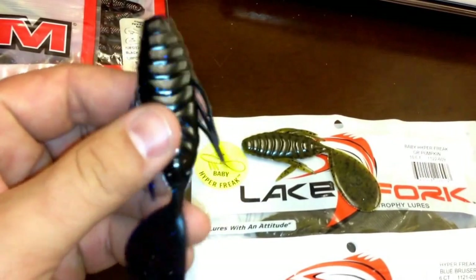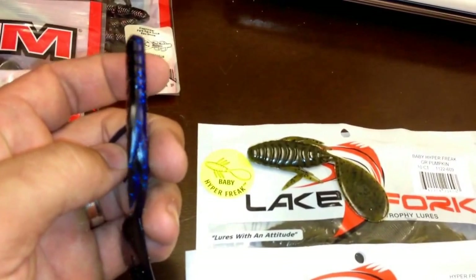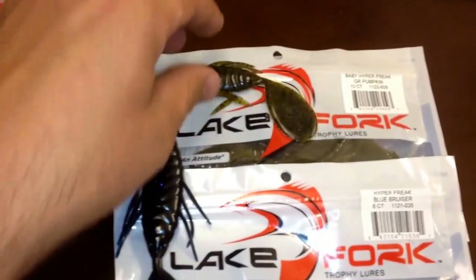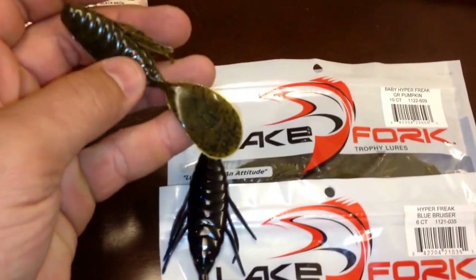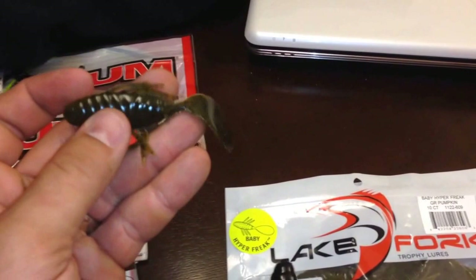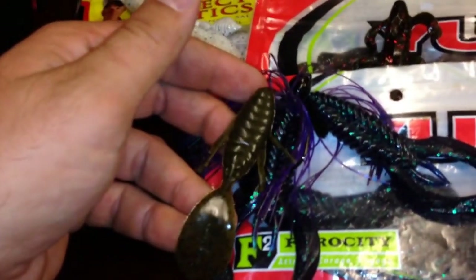I also like these weightless — flipping and pitching — it's got to be pretty dark water, but I like them that way too. Weightless it's really neat because it's got kind of a thin profile; it really glides through the water. The full-size Hyper Freak I like to do exactly that — weightless or Texas rigged. But I specifically went after the Baby Hyper Freaks because they're a great size for trailers — same type of paddle, everything else identical except the size. Just as-is it does pretty good on like a 3/8-ounce jig.